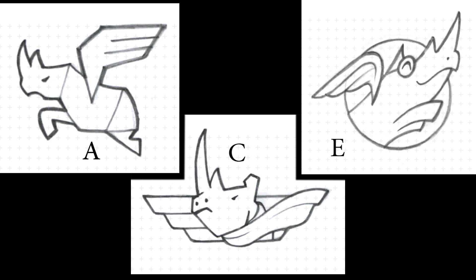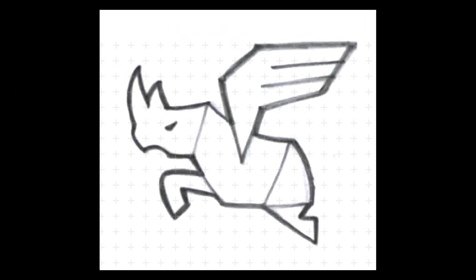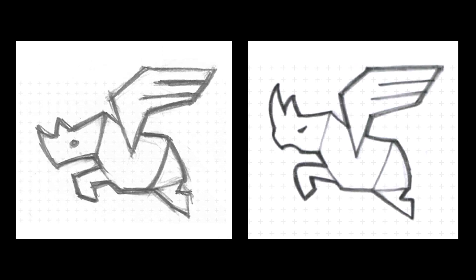It was a tough decision. There were good things about all three, but in the end we thought concept A was the closest to a soaring rhino. As Craig said in his explanation, Pilot made some changes to this concept that we really liked, such as the position of the head and the new look of the eye.